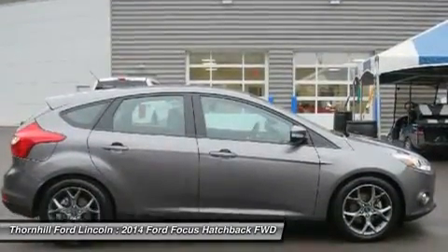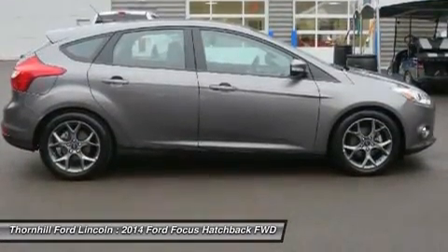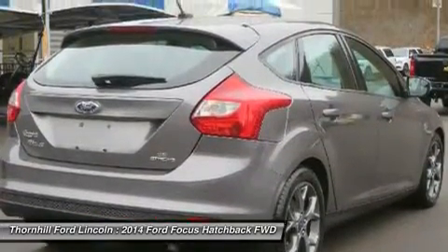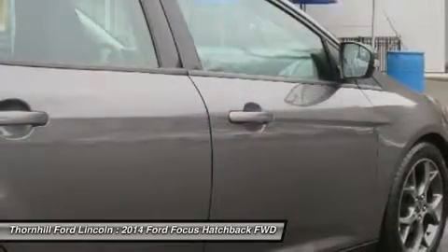Fog Lamps with Chrome Bezel, Perimeter Alarm, Rear Disc Brakes, Rear Spoiler, Sirius Satellite Radio with 6-Month Prepaid Subscription for the 48 Contiguous States — service not available in Alaska or Hawaii. 17-inch Dark Stainless Painted Alloy Wheels.